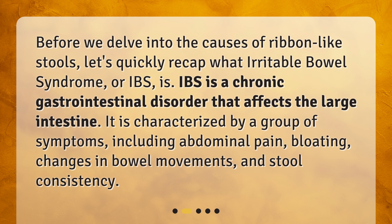Before we delve into the causes of ribbon-like stools, let's quickly recap what irritable bowel syndrome, or IBS, is. IBS is a chronic gastrointestinal disorder that affects the large intestine. It is characterized by a group of symptoms, including abdominal pain, bloating, changes in bowel movements, and stool consistency.